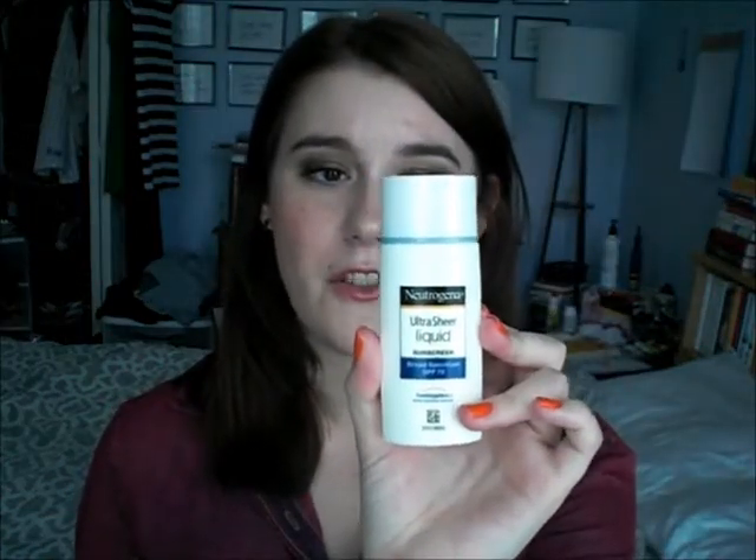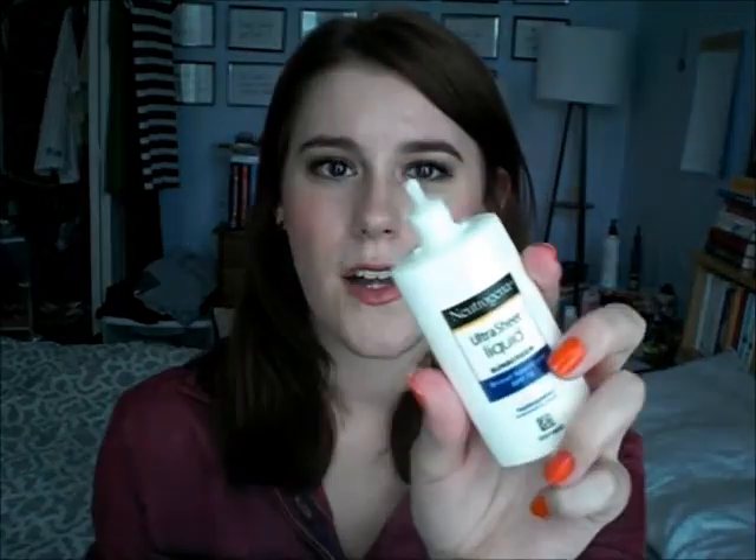For sunblock, you guys know I love my Neutrogena Ultra Sheer Liquid Sunscreen in SPF 70 Broad Spectrum. This is just amazing — it's a really thin consistency sunscreen with a little dropper to get it out. It's the best sunscreen to put on under your makeup, or if you don't wear makeup it looks very natural, doesn't irritate my skin, and is just amazing. So if you need a sunscreen for all year round or the rest of the summer, this is an awesome one for your face.